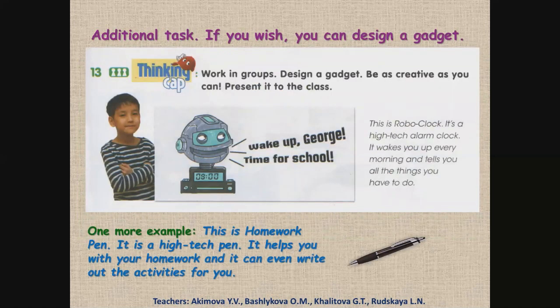Additional task — дополнительное задание. If you wish, you can design a gadget. Если ты хочешь, можешь сам создать устройство. Look at the examples. This is a roboclock. It's a high-tech alarm clock. It wakes you up every morning and tells you all the things you have to do. Это робочасы — высокотехнологичный будильник. Он будит тебя каждое утро и говорит тебе о тех вещах, которые ты должен сделать. One more example: This is a homework pen. It is a high-tech pen. It helps you with your homework and it can even write out the activities for you. Это ручка для домашних заданий — высокотехнологичная ручка. Она помогает тебе с твоим домашним заданием и даже может написать задание за тебя.